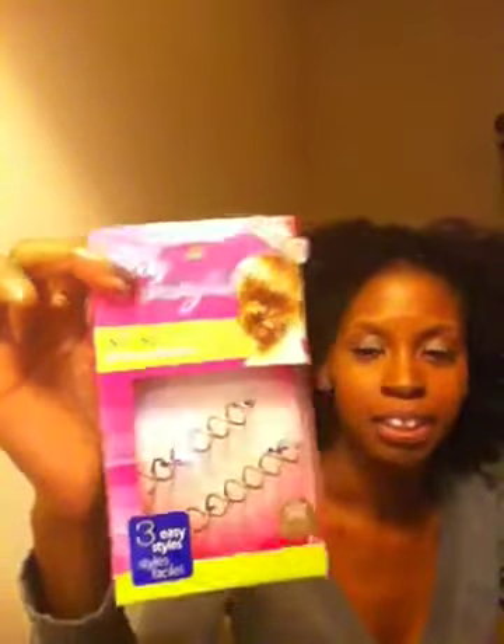The first thing I picked up was the Goodie Spin Pins. I saw these at CVS a couple months ago and didn't get them because I was like, these look weird, I don't see how this will work on my hair. But so many naturals are like, yeah, those things are awesome, it's just so easy to do my buns. So I said the next time I see them I'm gonna get them. This was the only one in the store so I had to pick it up. I haven't tried it yet — I'll probably try it once I take out this weave.